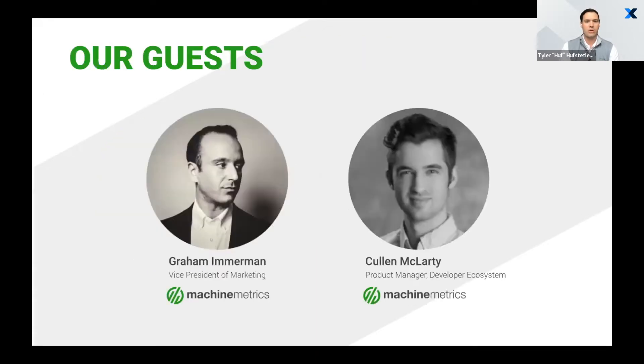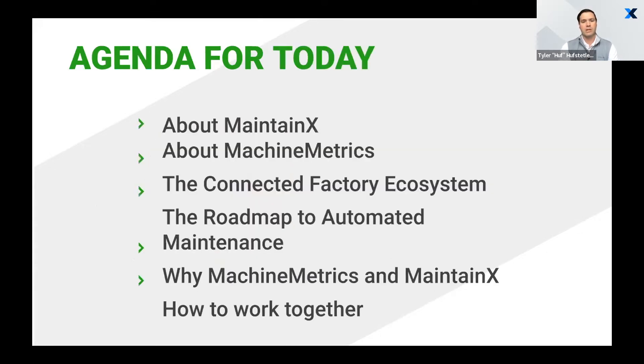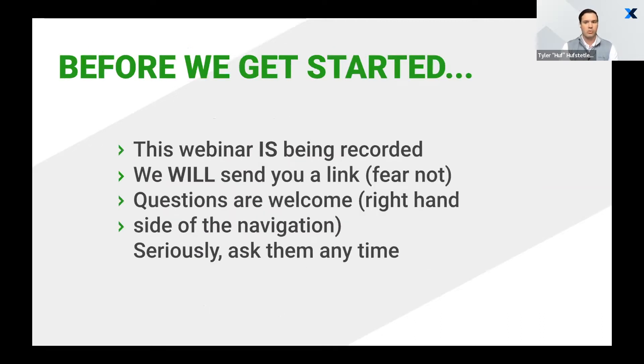I'd like to introduce our co-hosts and guests. We have Graham Immerman, VP of Marketing for Machine Metrics, as well as our subject matter expert and product manager, Colin McClardy. For our agenda today, we plan to cover background on MaintainX, background on Machine Metrics, what the connected factory ecosystem looks like, the roadmap to automated maintenance, and why our two products together make sense. This webinar is being recorded and you'll get a follow-up link. Drop any questions in the chat.